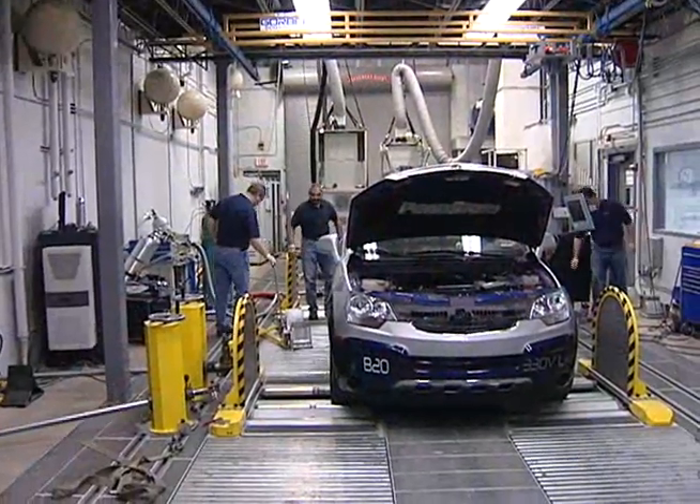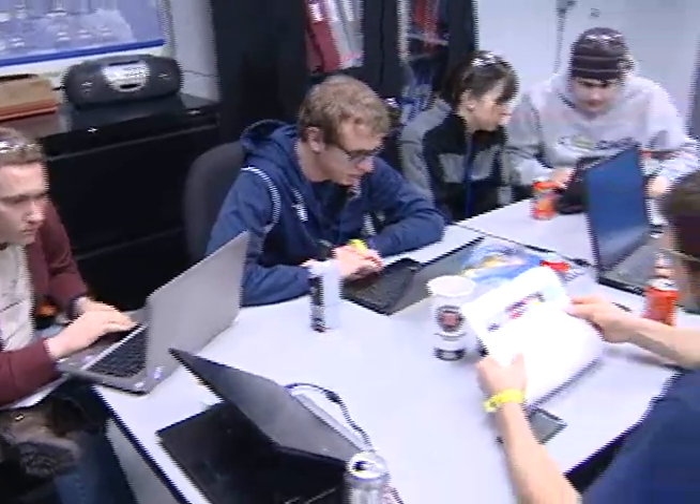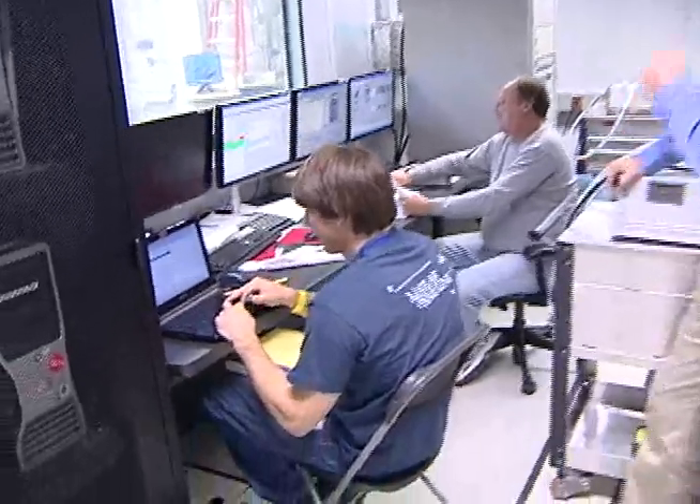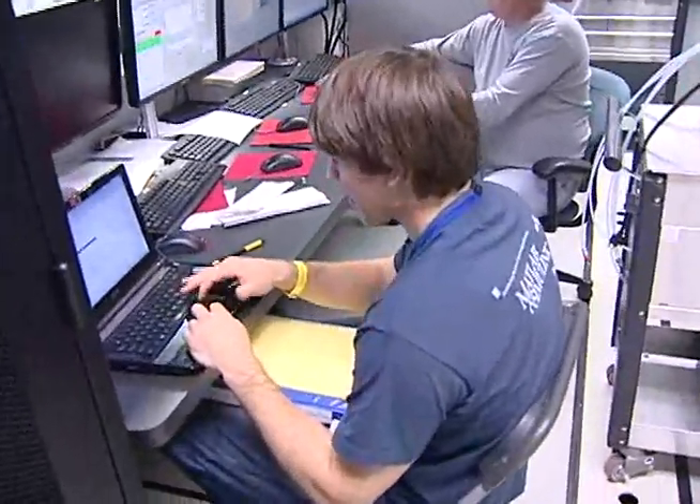We were the first people on the dyno and we've done a lot of dyno testing, which has been great. We've been getting a lot of data that we don't have at school so we can go back and optimize. We're here at the EPA testing our engine to get our emissions set up for competition, measuring our NOx emissions coming from the engine and calibrating our emission aftertreatment system in order to reduce this as low as possible.